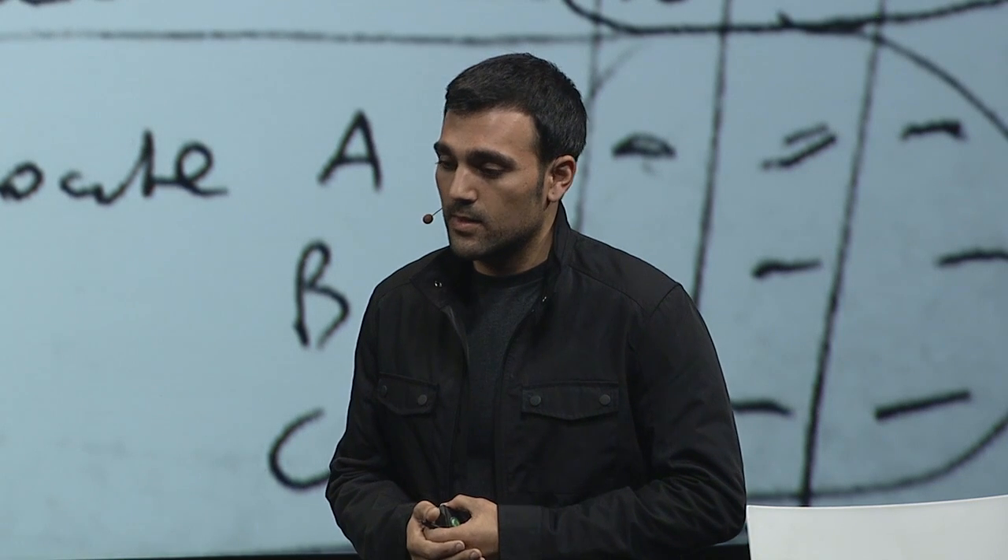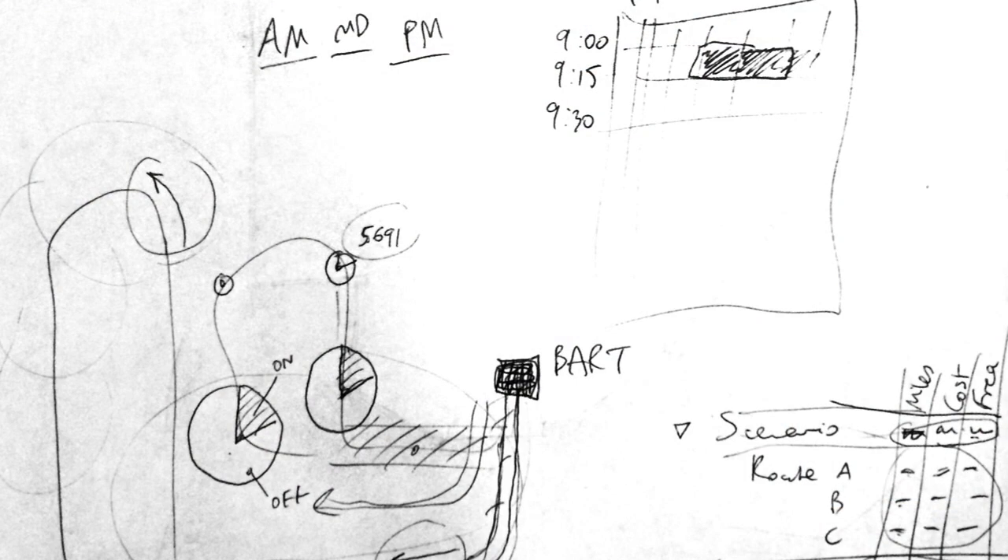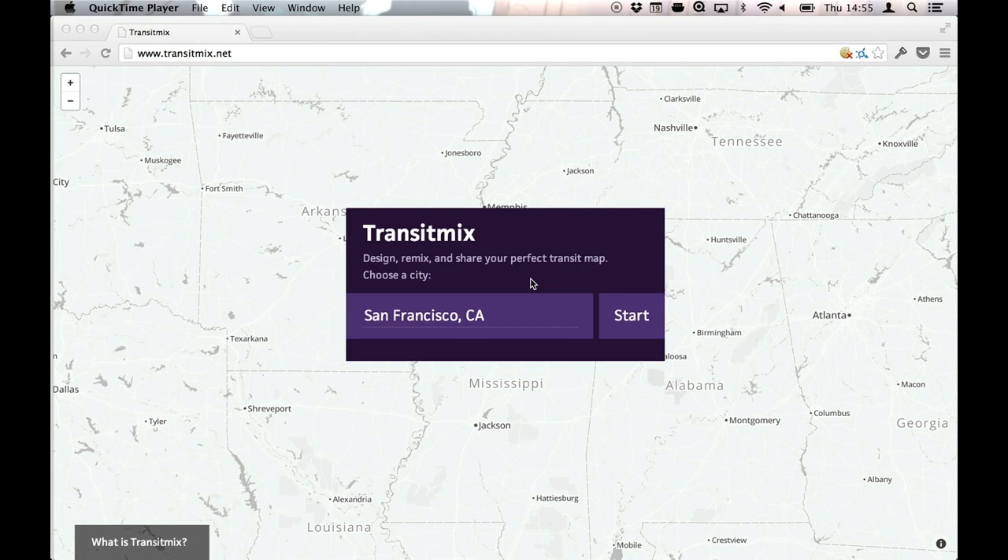We thought we could do better, and we started with a simple sketch that a transit planner drew for us. We turned it into something real, and I'd love to give you a quick demo of TransitMix.